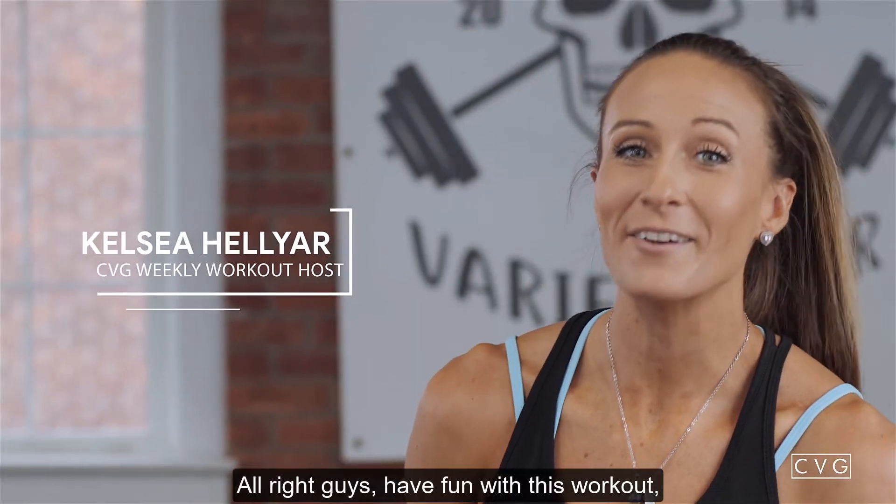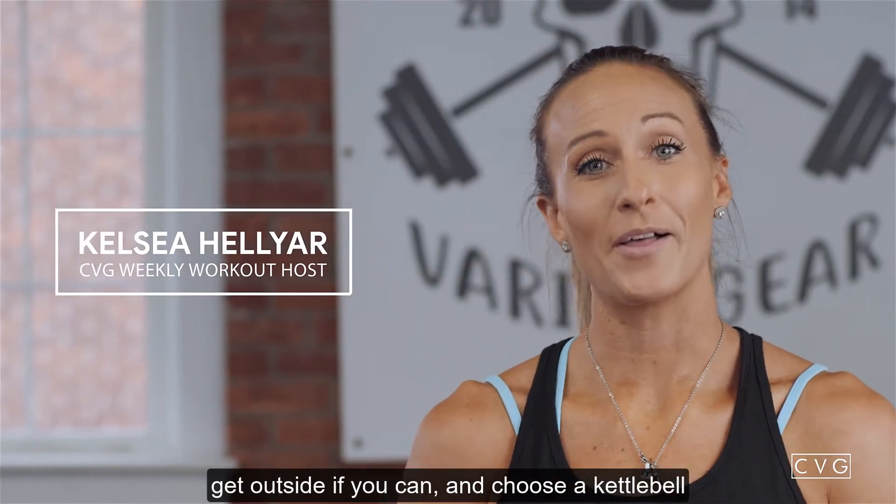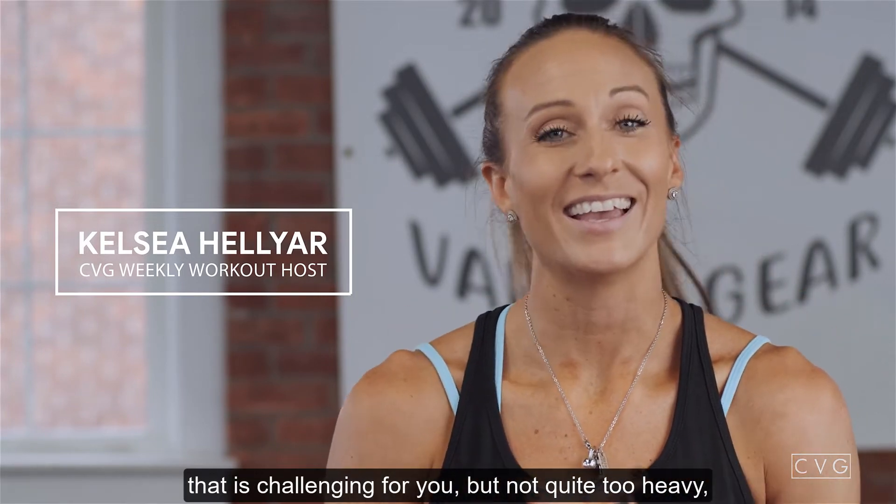Alright guys, have fun with this workout! Get outside if you can and choose a kettlebell that is challenging for you but not quite too heavy. I'll see you next week!